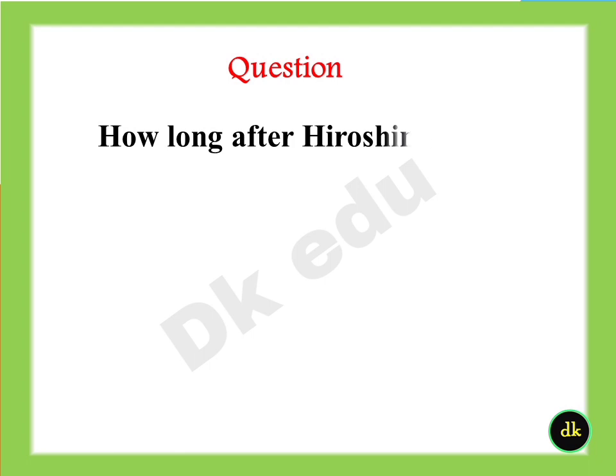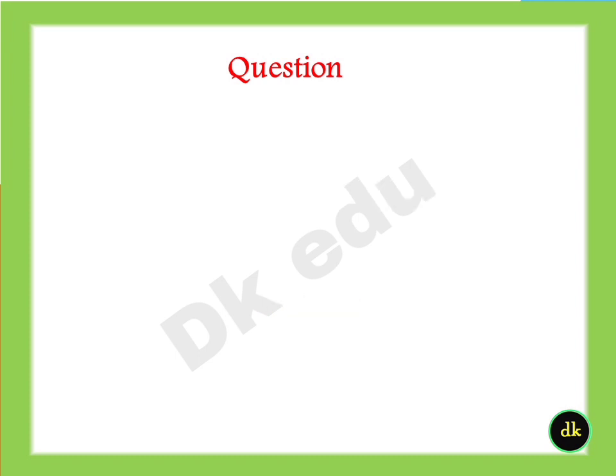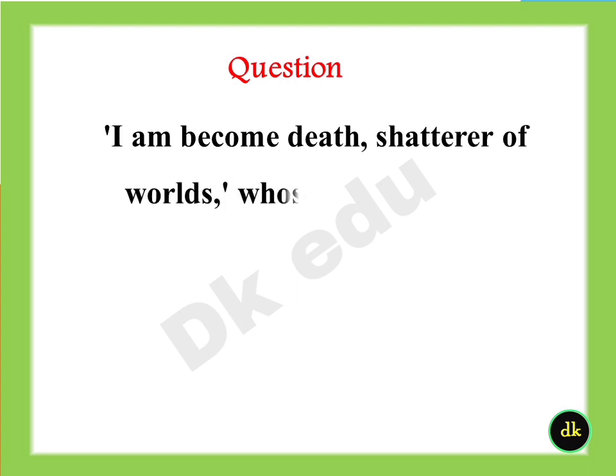How long after Hiroshima did the Japanese Emperor surrender? Answer: One week. "I am become death, shatterer of worlds." Whose words is this? Answer: J.R. Oppenheimer.